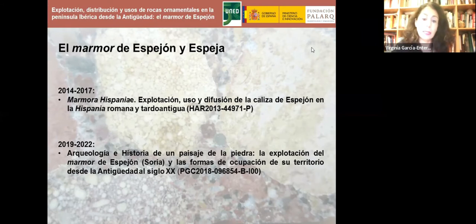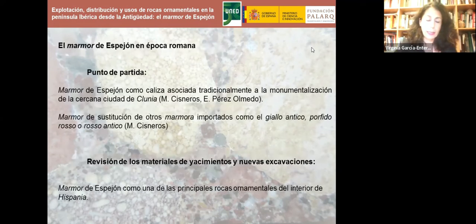La investigación que les presento es fruto de dos proyectos: el primero iniciado en 2014 y el último que finaliza el 31 de diciembre de 2022. La Agencia Estatal de Investigación no otorgó ninguna prórroga a pesar de la pandemia y de haber estado año y medio sin poder hacer trabajos de campo, revisión de materiales ni documentación de archivo. Así que en poco tiempo tenemos que terminar el proyecto.